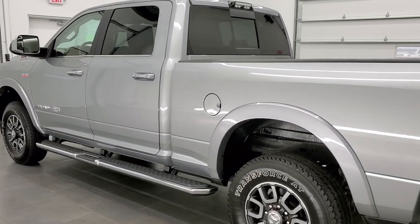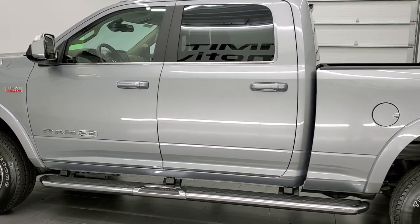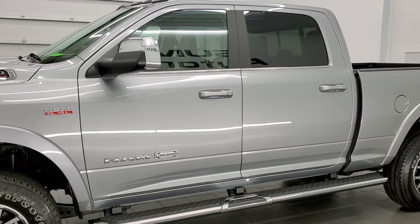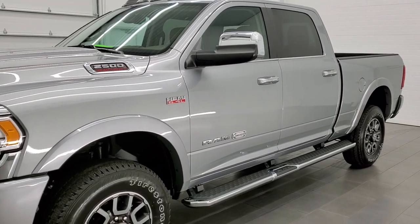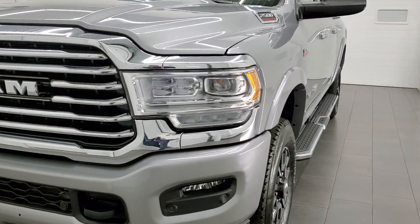This 2021 Ram 2500 has the 6.4 liter V8 Hemi engine. This truck has been fully safetied and inspected by our service shop, has a fresh oil and filter change, all the fluids have been checked and topped off, and this truck is 100% ready to go.